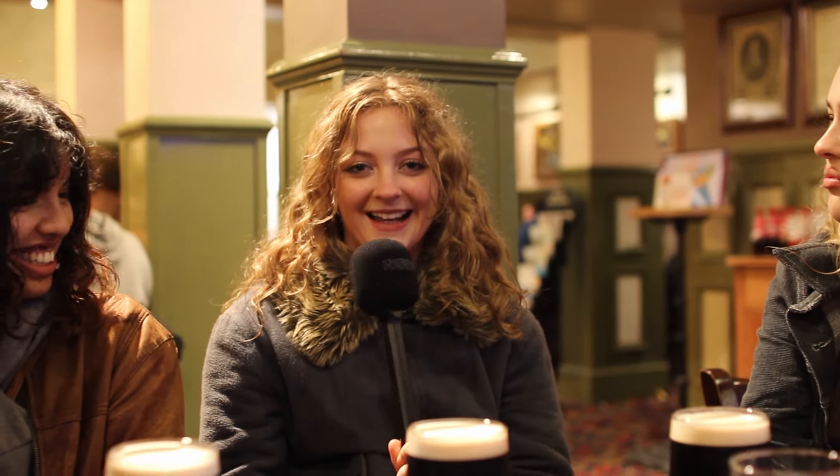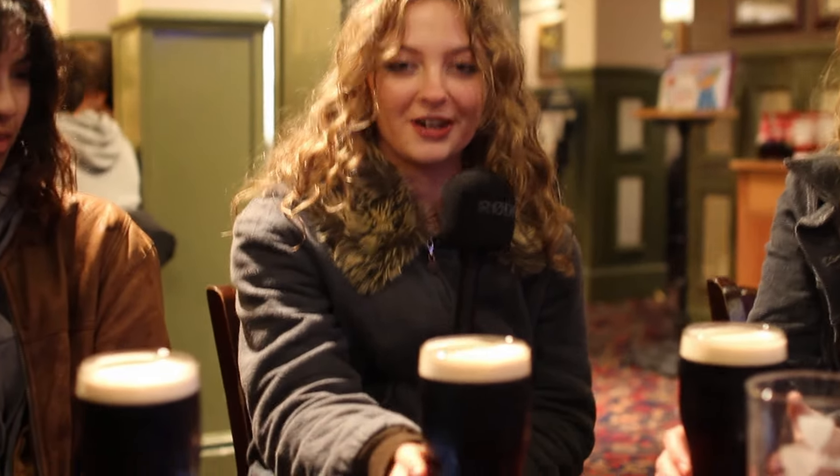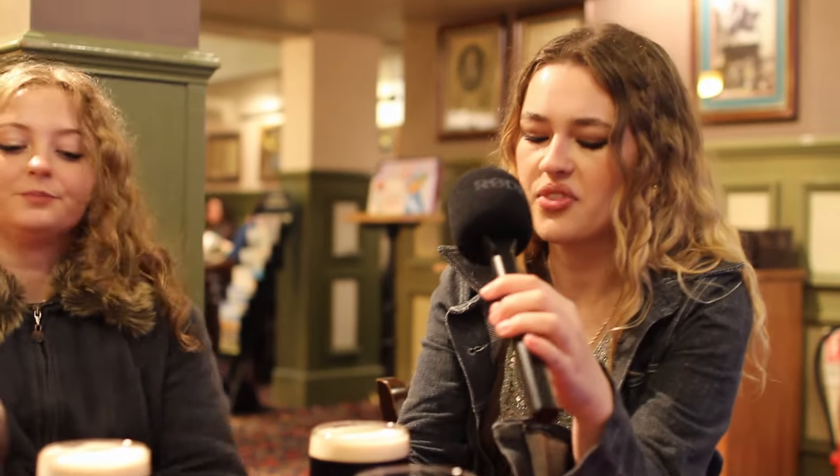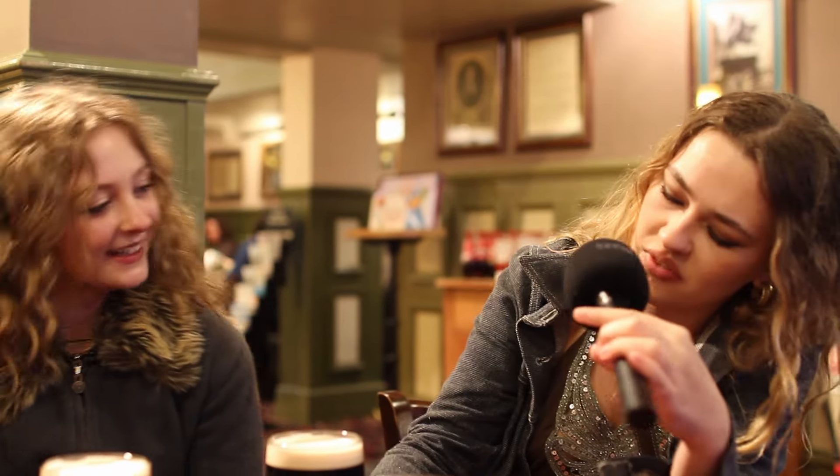I'm not a Guinness drinker so I wouldn't know, but it looks pretty good. My only concern — there's no Guinness sign, so I can't split the G, which I was very excited about trying to do, but that's fine. Colour's great, really good pour. I'm upset about not being able to split the G.